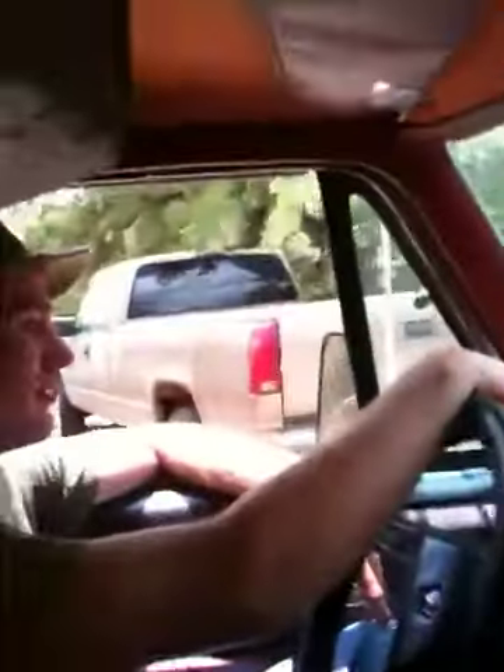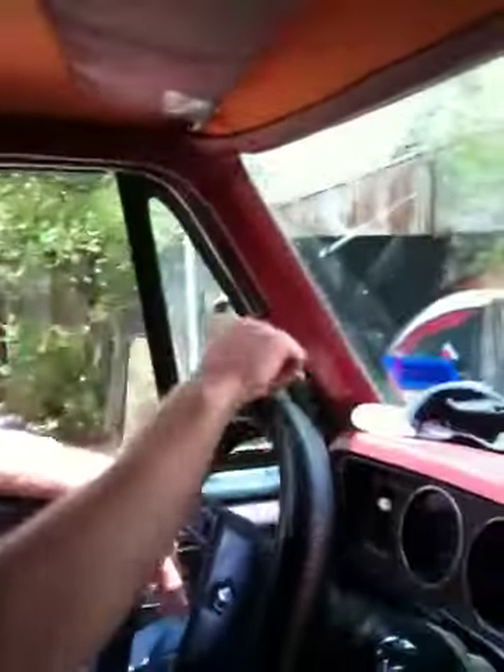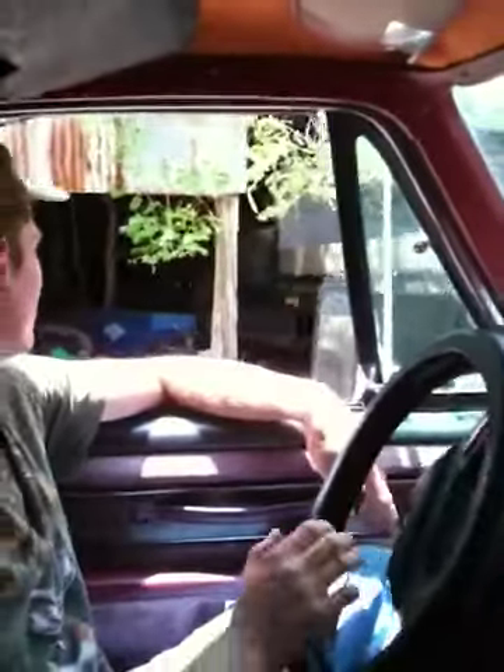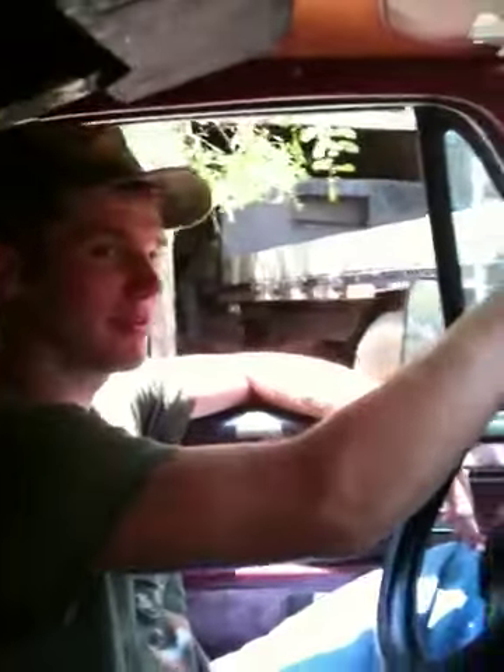That's the best truck right there, man. 354 Big Bot. That's a C60 turbo diesel. That's a good truck right there. The thing runs like a bad thing.